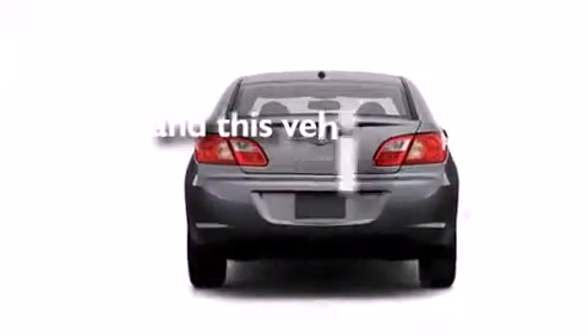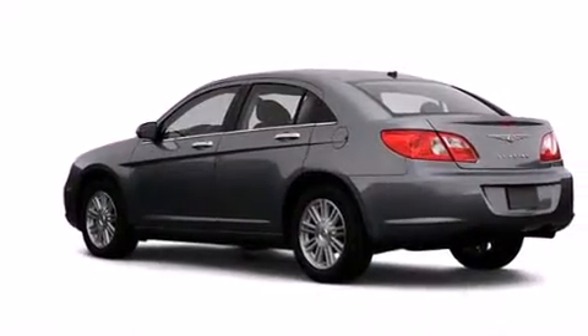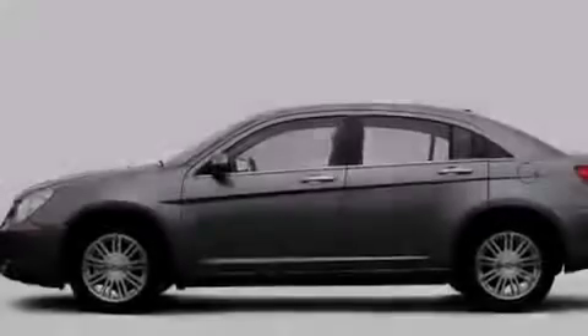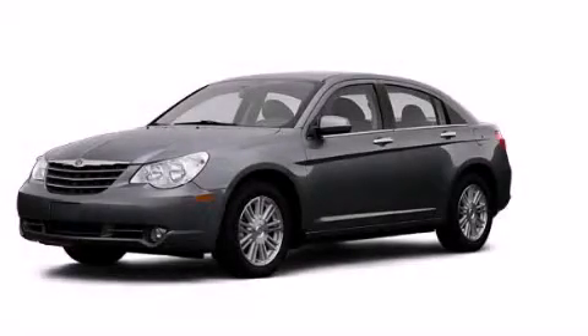This vehicle has fewer than 31,000 miles on the odometer. With an EPA estimated rating of 31 miles per gallon on the highway, it's easy to see how you can save. Stop by today and test drive this automobile for yourself.